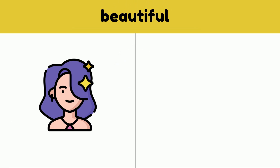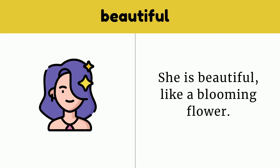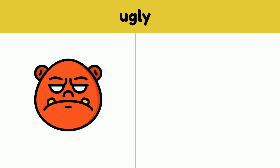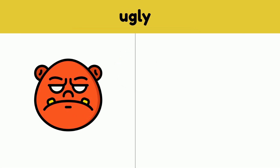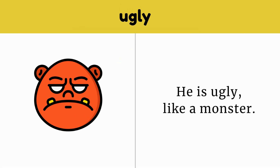She is beautiful, like a blooming flower. Beautiful. Ugly. He is ugly, like a monster. Ugly.